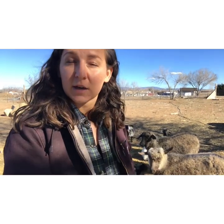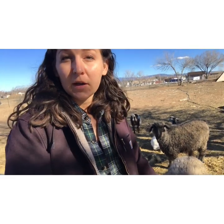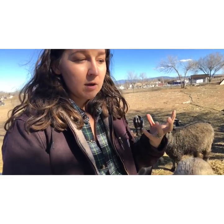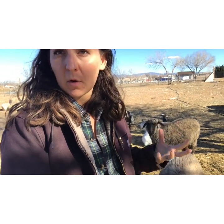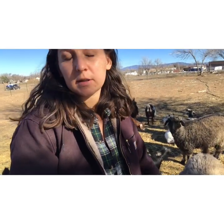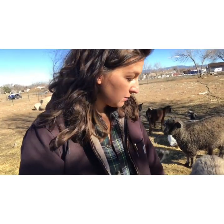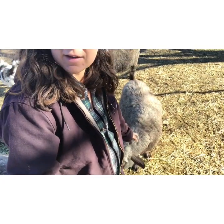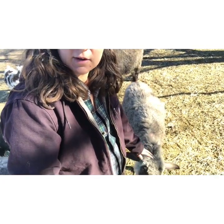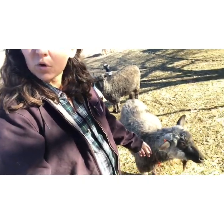Pygoras were originally a cross of a pygmy goat and an angora. Angora goats are a larger breed that have gorgeous long locks of fiber, and they make a fiber called mohair. They spin it and turn it into all kinds of yarns and crafting material. It's very soft, very expensive, very high quality — and not itchy, unlike wool can be.